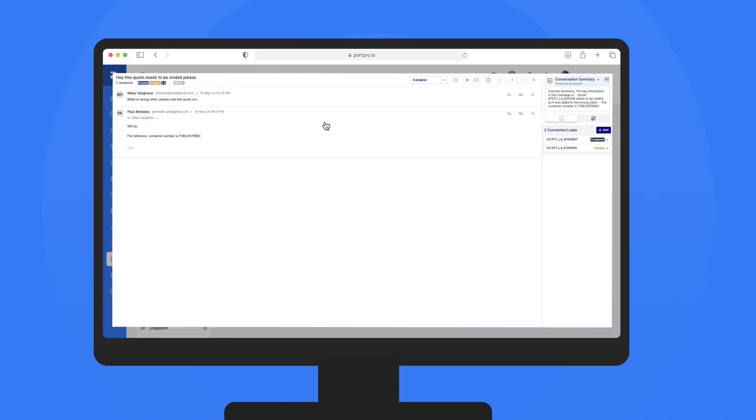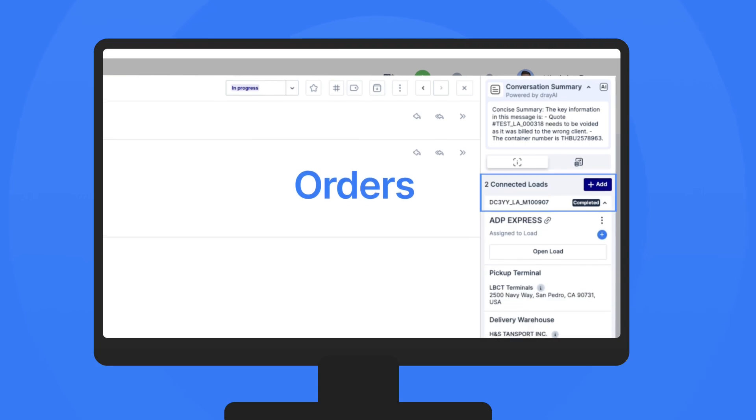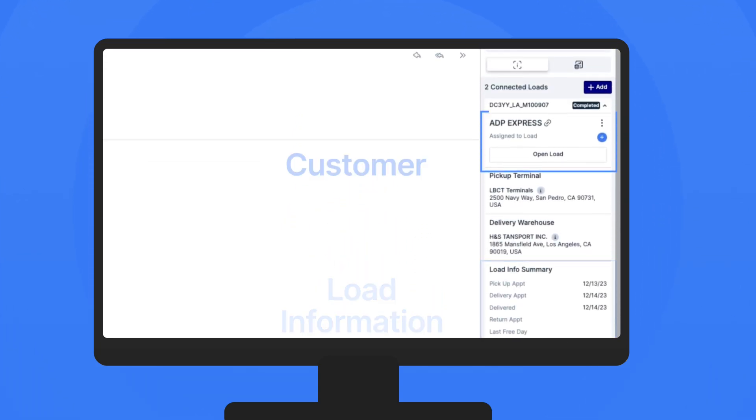When you open up an email, you will see all related orders, load info, and customer information. Our email inbox swiftly identifies people and organizations you work with, allowing you to easily add those that are not already in your system.